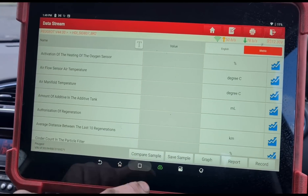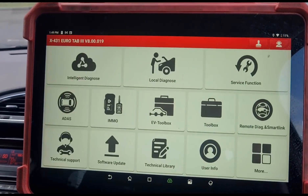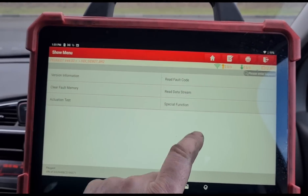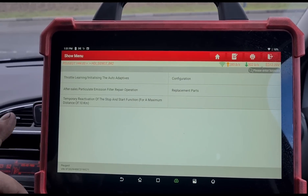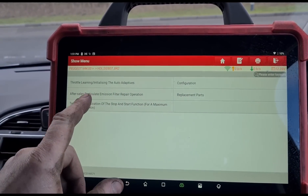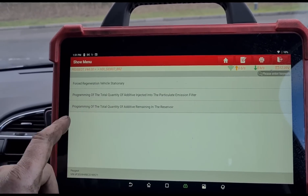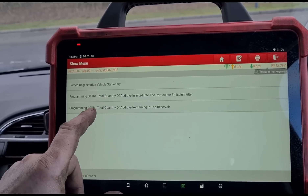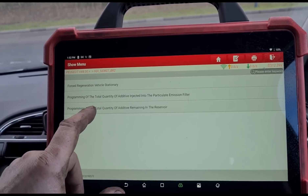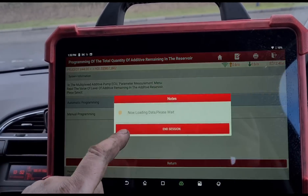Okay, now we're back in the vehicle. I think we've had the ignition off for too long, so we'll have to restart this. Now we go to special functions — what have we got? After sales, this one. It's all a little bit different on this. It's programming of the additive injected into particle filter, or programming of the total quantity of additive in the reservoir. I'll do an automatic programming.